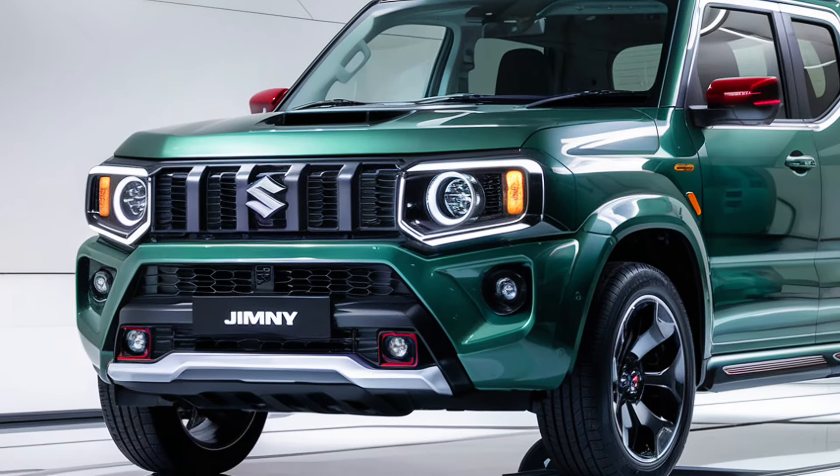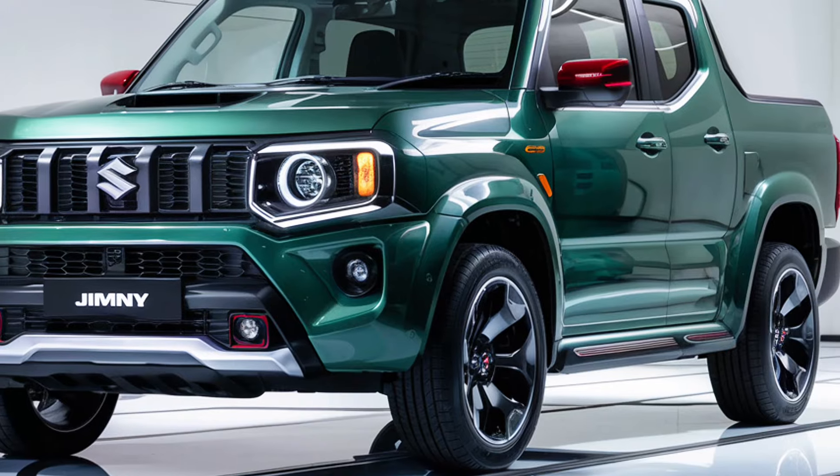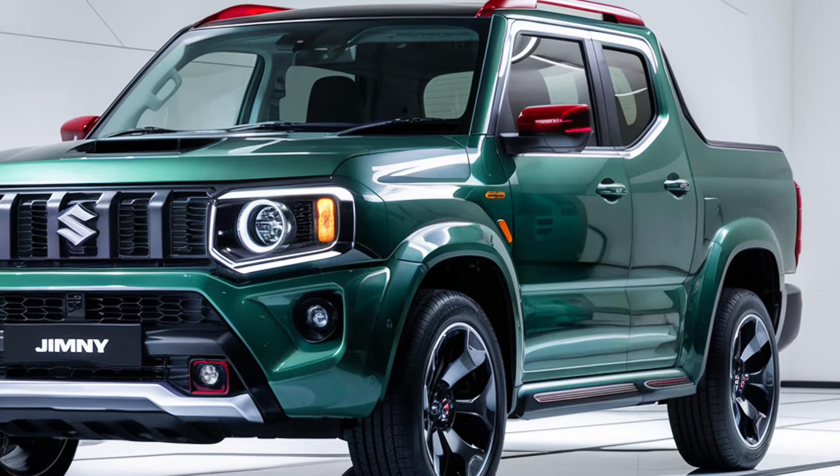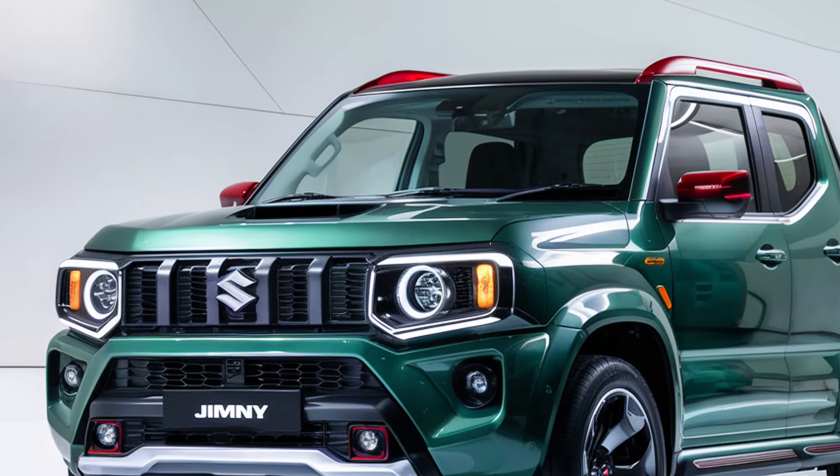Welcome back to AutoCars. The 2025 Suzuki Jimny Sierra Pickup is an exciting variant of the iconic compact off-roader, blending its rugged character with added utility for light hauling and off-road adventures.